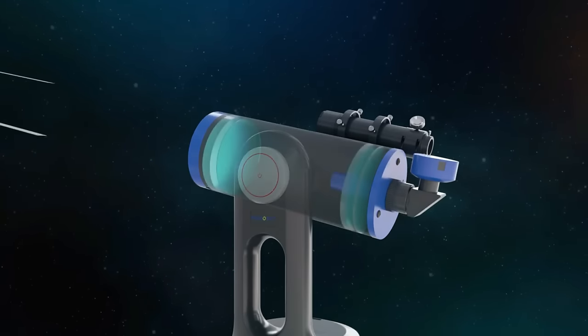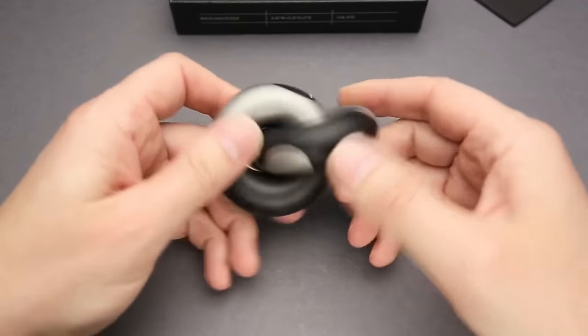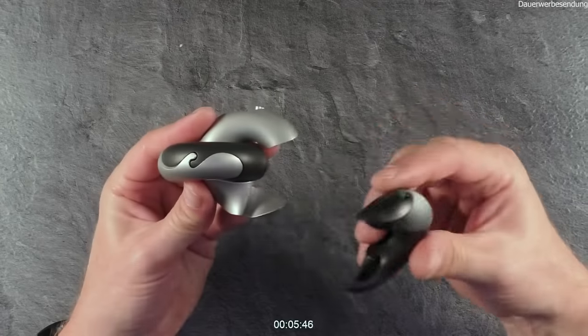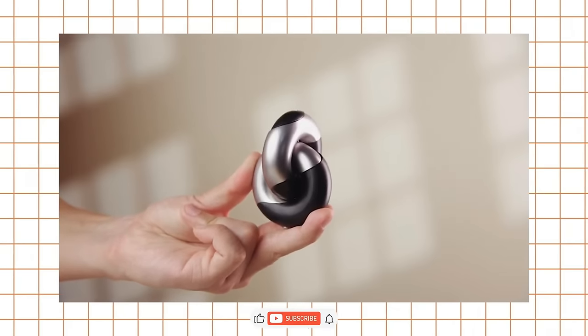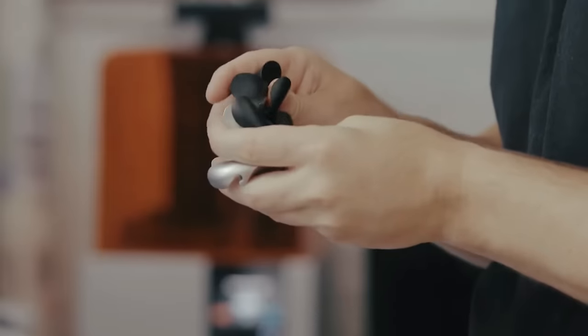The Wavelinks puzzle is a unique and challenging gadget that's perfect for anyone who loves brain teasers. This colorful puzzle features interconnected links that can be twisted and turned in all directions. Your goal is to untangle the links and separate them into their original form. It's a fun and satisfying challenge that's sure to keep you entertained for hours.